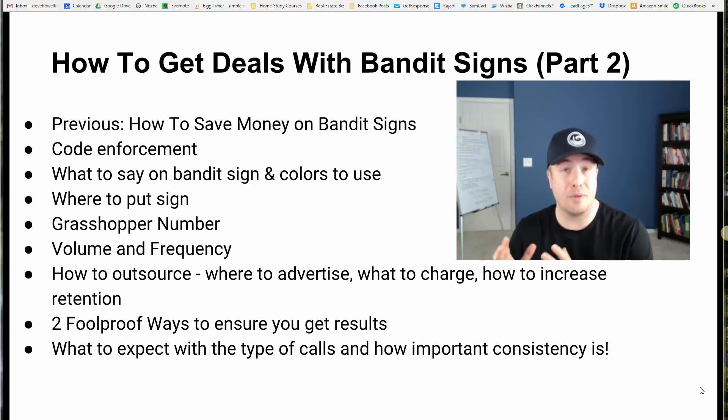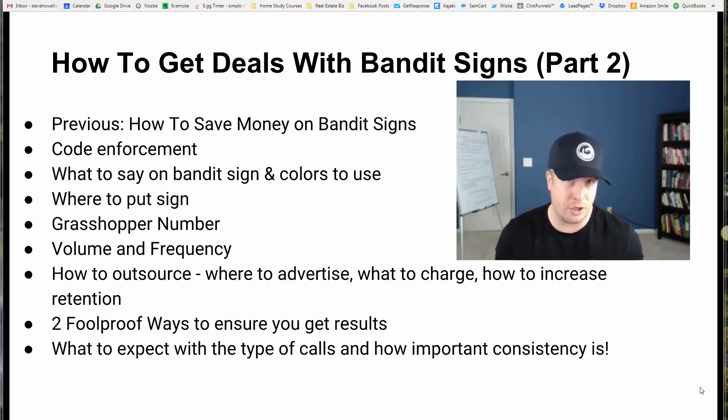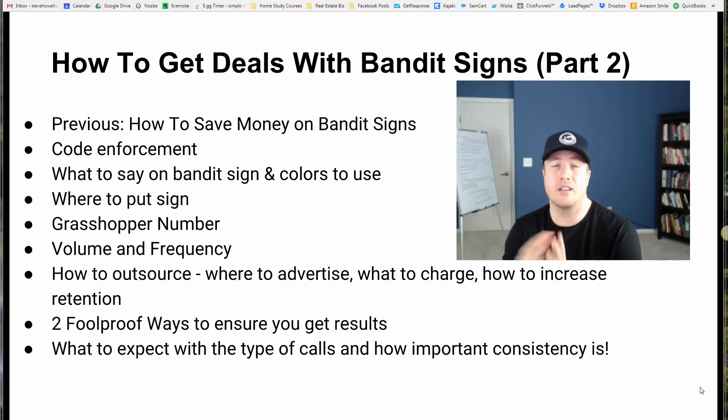This has the potential in your real estate investing business and your real estate wholesale business. If you take the concepts I'm going to share with you in this video — and I'm going to recommend a previous video, part one of this, on how to do it a lot more cost effectively — this has the potential to add six figures to your business, to do one extra deal per month. I'm not promising results, I'm not guaranteeing results, but I've just seen it in the life of my business and in the life of my students' businesses.